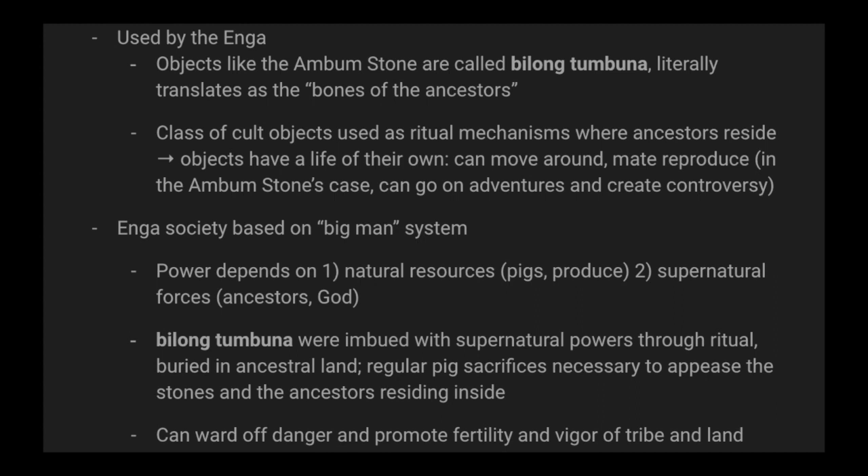Enga society is based on something called the big man system. Power depends on, one, natural resources and your control of them — pigs, produce, etc. — and two, supernatural forces like ancestors or a god. Bilong tumbuna were imbued with supernatural powers through ritual, buried in ancestral land. Regular pig sacrifices were necessary to appease the stones and the ancestors residing inside. If properly cared for, they can ward off danger and promote fertility and vigor of the tribe and land.